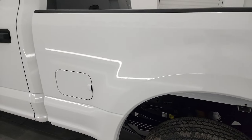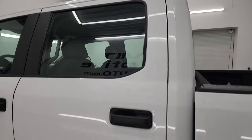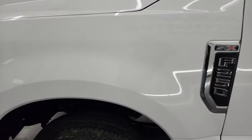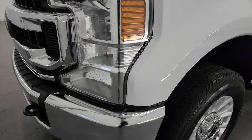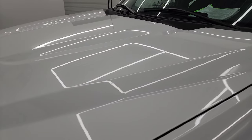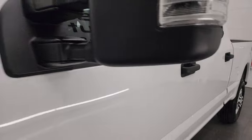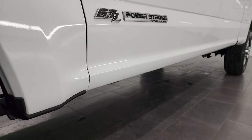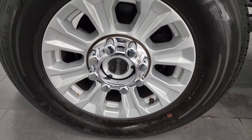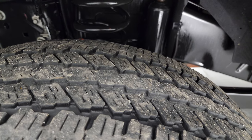Going down the driver's side, the box is in really nice shape — no major dents or dings. The cab and doors are all in very nice condition as well, and the front fender is in really nice shape too. This truck comes with 18-inch painted alloy wheels and Continental ContiTrac tires, LT275-65R18s, with right around half the tread left, maybe just a little bit over.